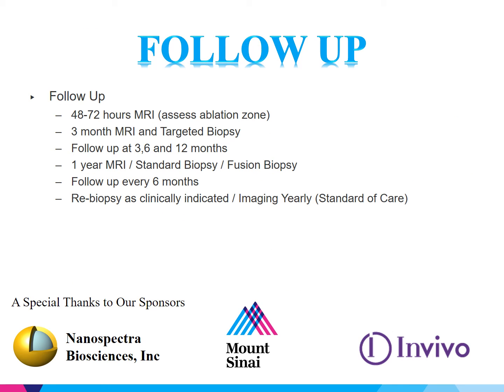Our follow-up is at 48 to 72 hours, when patients undergo a multi-parametric MRI. At three months, they undergo a repeat MRI and a targeted-only biopsy to determine if the ablation zone was successfully treated. Patients have office visits at three, six, and twelve months, and at one year they undergo a repeat MRI, a standard biopsy for staging, and a targeted biopsy of any new lesions and the previously treated region. We follow these patients per standard of care every six months, with a review biopsy clinically indicated and imaging once yearly after treatment.